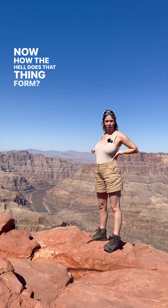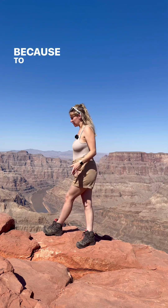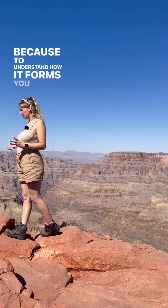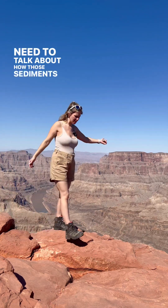Now how the hell does that thing form? Well, we're going to need to go back in geological time, because to understand how it forms you need to go back and think. You can't just talk about how the canyon was cut by a river — we need to talk about how those sediments got there.